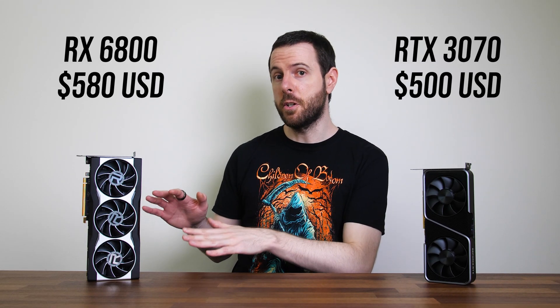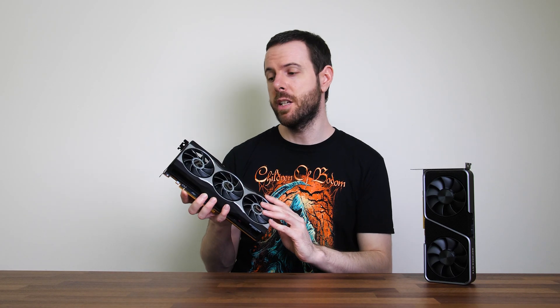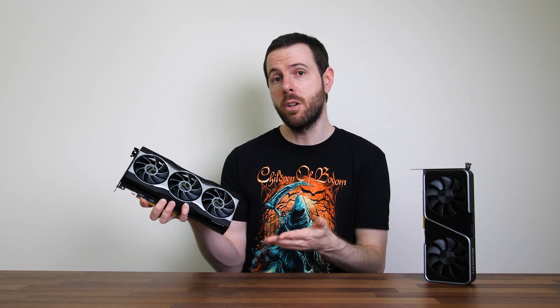All things considered, the Radeon RX 6800 is the better performing option in games — at least outside of ray tracing where the 3070 has an edge — while the 3070 typically does a little better in content creator workloads. The 6800 does cost more, and it's difficult to buy either at the moment due to supply shortages. The extra VRAM capacity of the 6800 will probably make it perform better in years to come compared to the 3070, which could potentially shift the value proposition — but that's something we'll have to wait and see on.